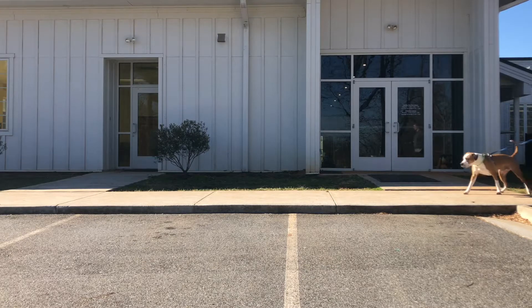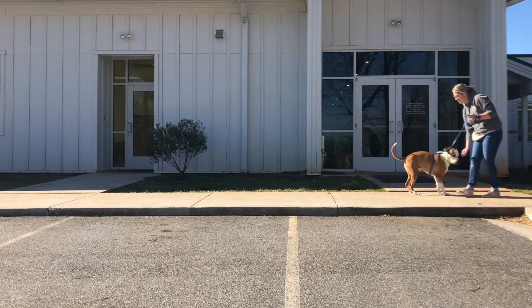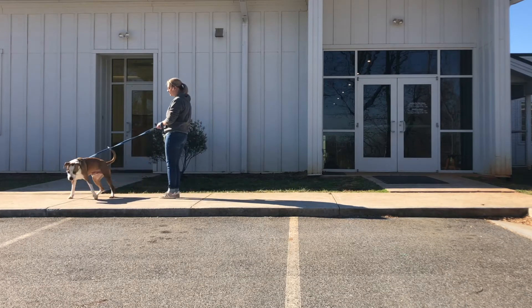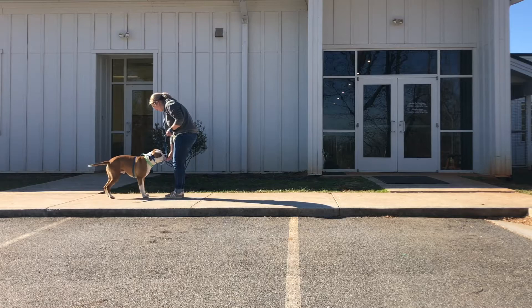If a dog begins to pull while you are walking, simply stop and hold the leash close to your body. As soon as they turn their head towards you or walk in your direction, say the word "yes," give them a treat, and then continue to walk. You may have to do this several times on your walk, so please be patient with them.